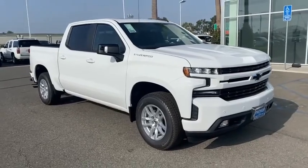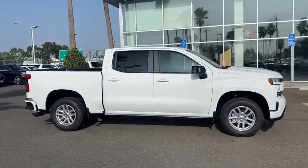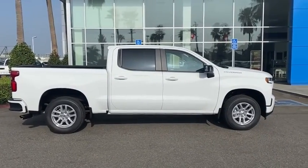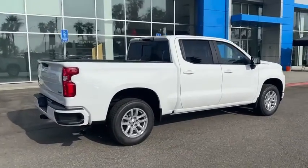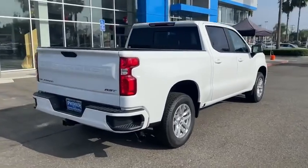Looking for the right vehicle? Check out the 2020 Chevrolet Silverado 1500. The Chevy Silverado 1500 is the perfect combination of functionality, reliability, and technology. The impressive interior is simply another reason that the Chevy Silverado is a top choice among truck buyers.